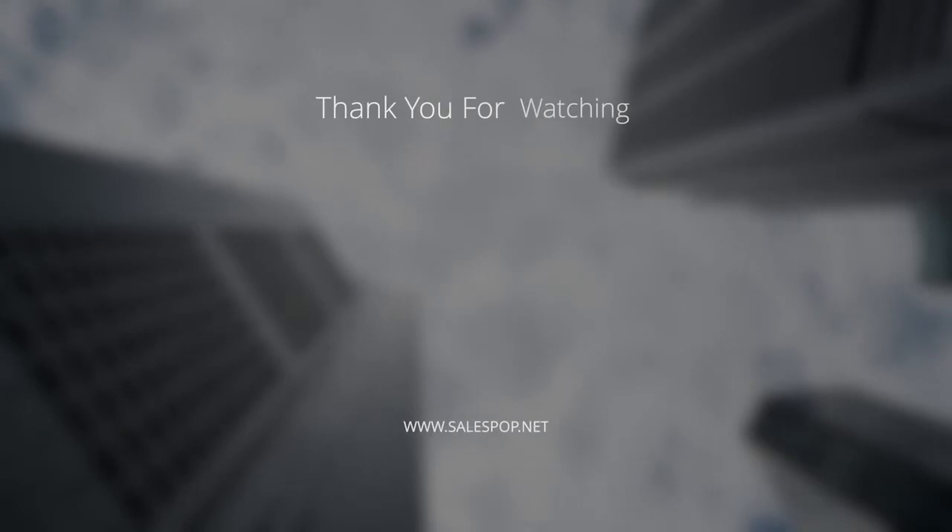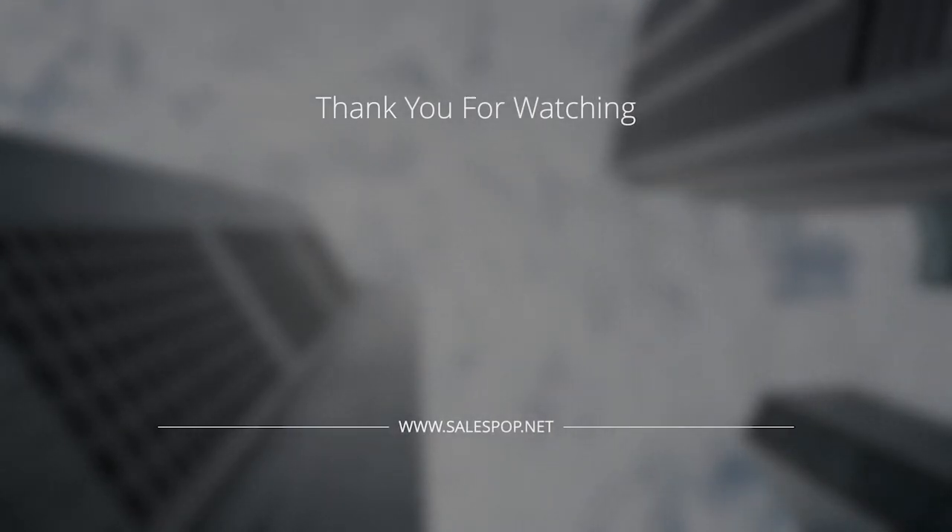I wouldn't underestimate how important that is — I would absolutely underline that. Thanks Ian, all of Ian's information will be below this video. Thank you all for watching and I will see you for another interview really soon.